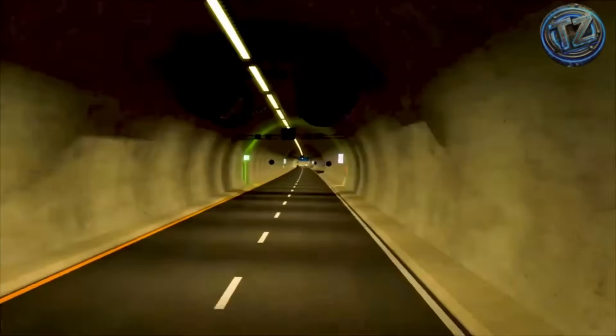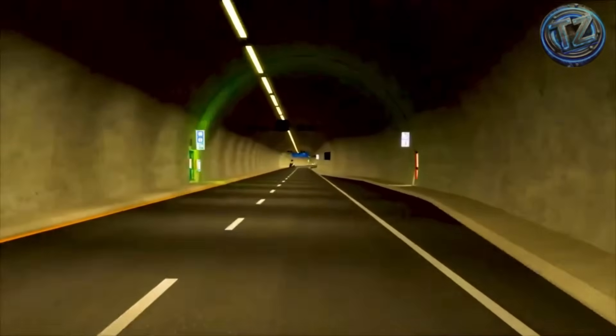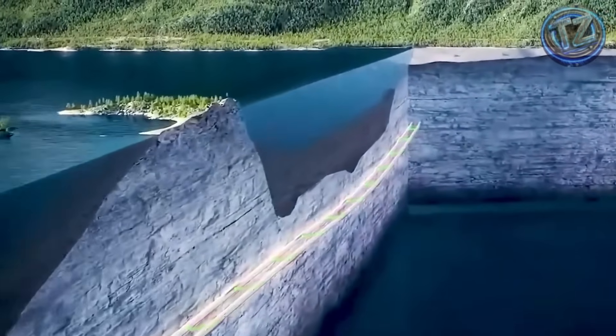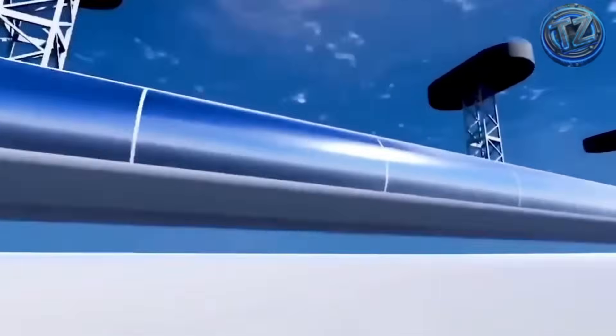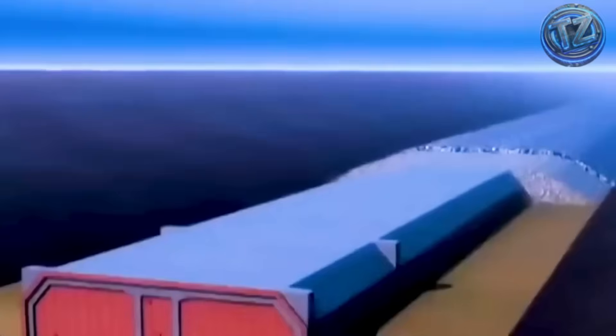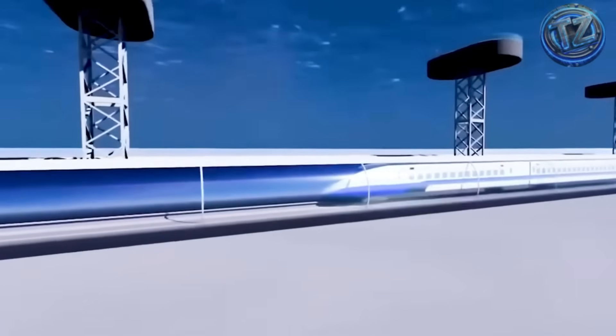Projects so ambitious, so deep, or so massive, they don't just defy logic — they challenge fear itself. Some cross entire countries, others go straight through active tectonic plates, and there's even one that floats under the water. So sit back and get ready, because today we're traveling along the ocean floor.